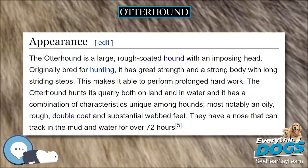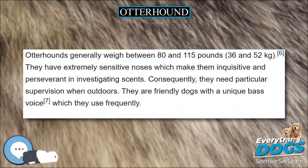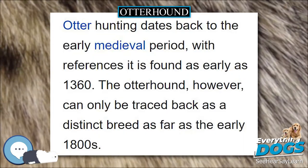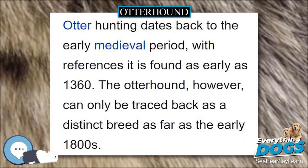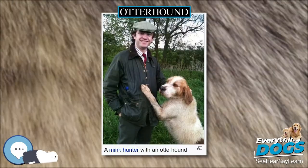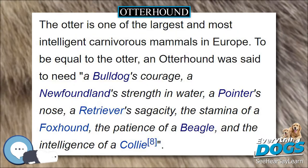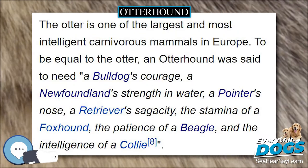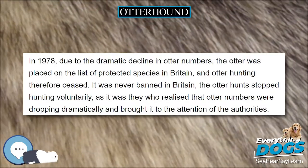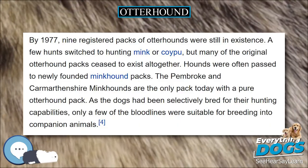Otterhounds have a predisposition to ear problems, as can any breed with this type of ear, and a predisposition to gastric dilatation volvulus (bloat) due to their deep chest. Epilepsy and seizures are also known to affect the breed and can be hereditary. There is ongoing research into the causes of epilepsy in Otterhounds. For reasons currently unknown, epilepsy in Otterhounds in the United States does not appear to be fatal, while epilepsy found in Otterhounds from the United Kingdom is frequently untreatable and usually fatal.